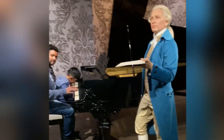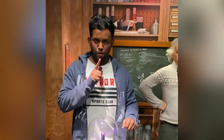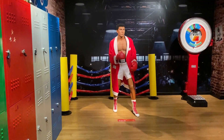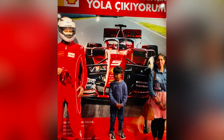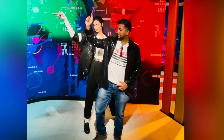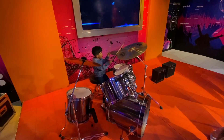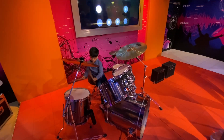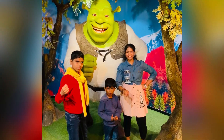Madame Tussauds wax museum is open every day between 11am and 8pm. The museum has five different sections: music, sports, history and leaders, film, and the VIP party. All the statues are created after a long study involving many pictures and historical facts — they are one-to-one copies of real people. You can see artists like Madonna, famous sportsmen like Muhammad Ali or Rafael Nadal, and actors such as Brad Pitt and Johnny Depp. If you like to be surrounded by famous people, you will love it — it makes you feel like a star yourself when you walk in on the red carpet.